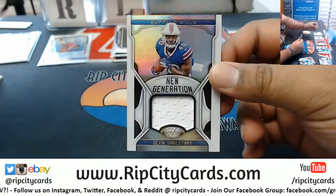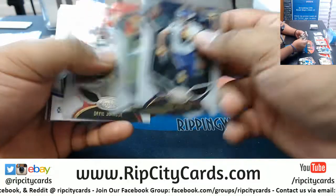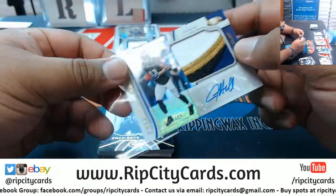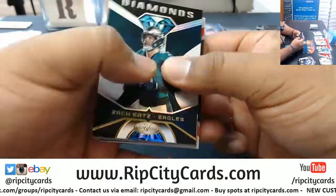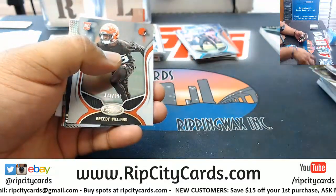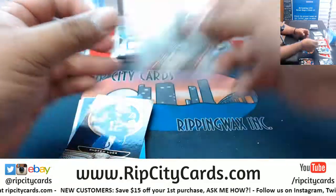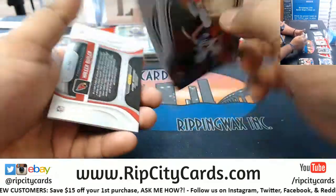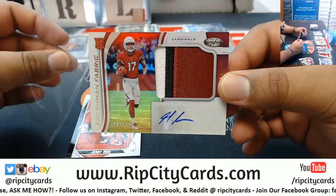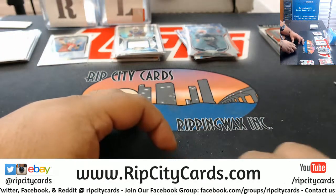Devin Singletary Bills Relic. Justice Hill — nice four colors on that patch — 499 Ravens, very nice. What's the nicest thing in your collection Billy? Greedy Williams 399 Browns. Hakeem Butler Cardinals RPA 499 — nice three colors on that patch. The patches are sick in Certified. This is Certified Football branded.